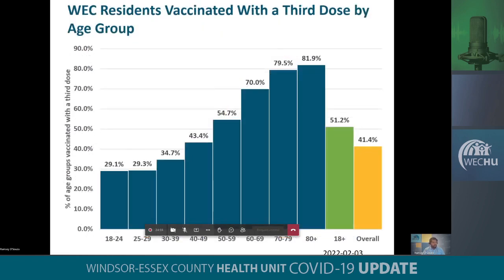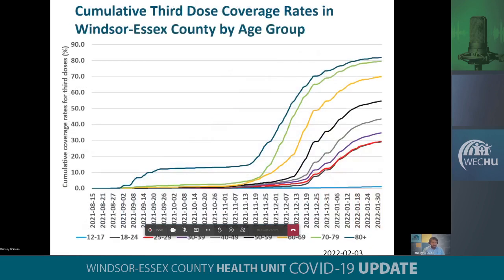When we look specifically at boosters, boosters are currently only eligible for those 18 plus and there is still some progress to be made in this age group. Overall for those that are eligible, the 18 plus age group, we currently sit at 51.2%. We are seeing a gradient of coverage across the age groups. The 80 plus has a high coverage rate at 82%, whereas the 18 to 29 age group, the coverage is just below 30%. When we look at our coverage rates over time for our third doses, we are also starting to see that it is plateauing.